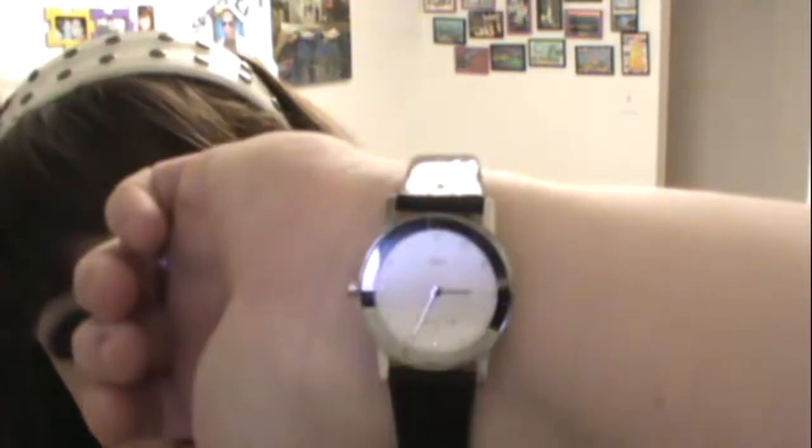I'm wearing a white studded headband — I would guess it's probably from New York and Company, though I'm not sure to be honest. I'm wearing a necklace from Dots; it's a yellow shell on a yellow beaded chain. And I'm wearing my black watch — it's turned around backwards right now, but it's a black watch on a leather band with Swarovski crystals.